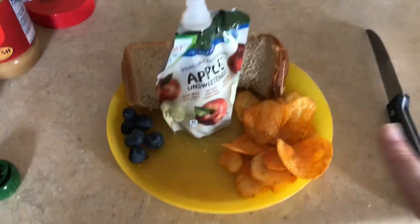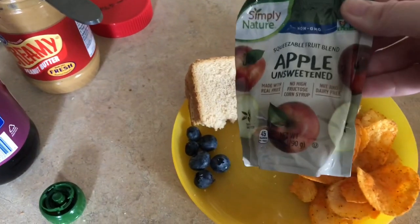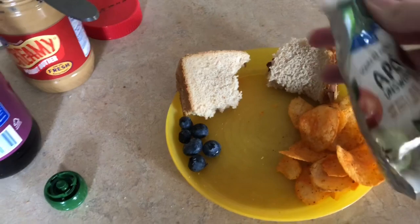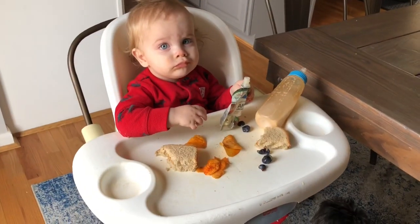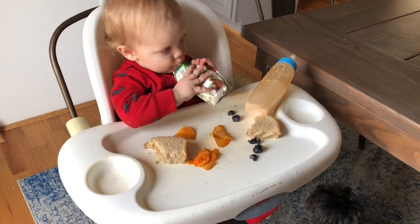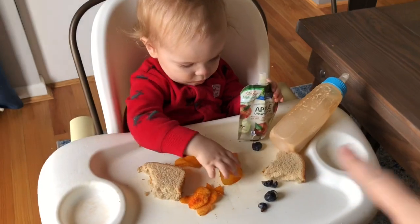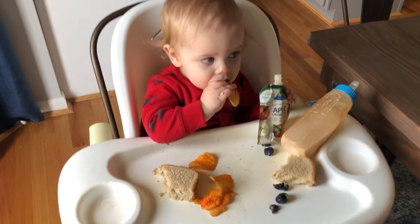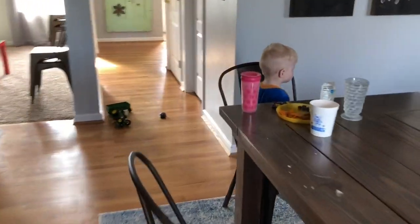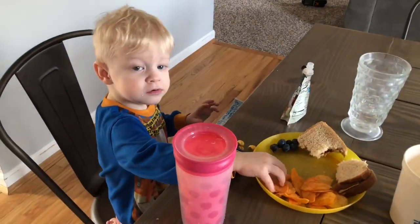Here's his lunch — he has some barbecue chips, which he loves. Both of them do. Just a squeezy applesauce, peanut butter and jelly, and blueberries. Grant is still having his milk from this morning; he didn't finish his entire bottle, so he's going to finish that up for lunch. Davis is over here eating and watching a show, and he's having a little bit of apple juice to drink.